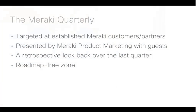Just a quick reminder, especially if you are new to the Meraki Quarterly, we have a few notes to make here. Firstly, this is targeted at established Meraki customers and partners. So if you are brand new to Meraki, we may lose you at some point — please join one of our introductory webinars, get yourself on a trial, and get familiar with what we're doing, and we'll be very happy to have you back at a future quarterly. This show is presented by product marketing, and we have guests here including a couple of product managers. This is really a retrospective look back over the last quarter — this is a roadmap-free zone, and we reserve the right to completely ignore any roadmap questions that come in on the Q&A. We will share as much as we can with you.